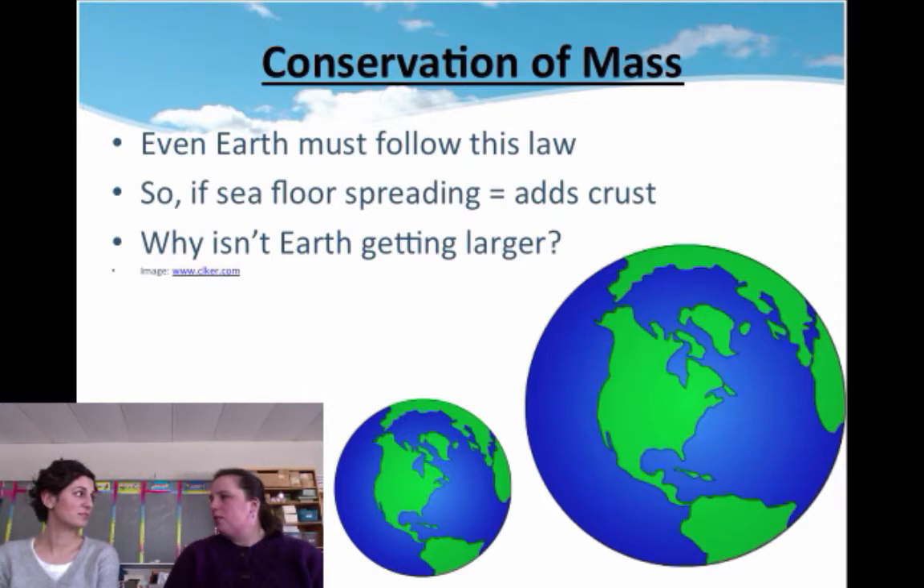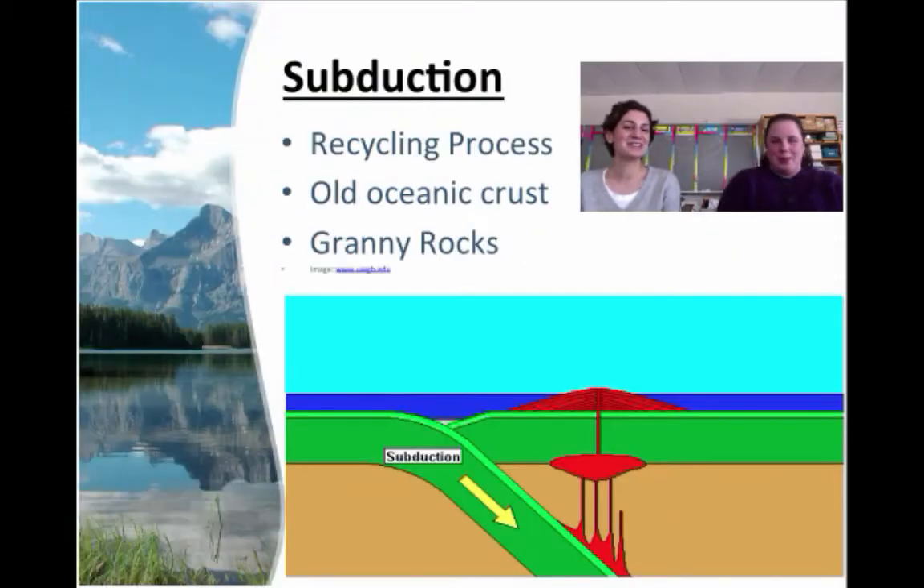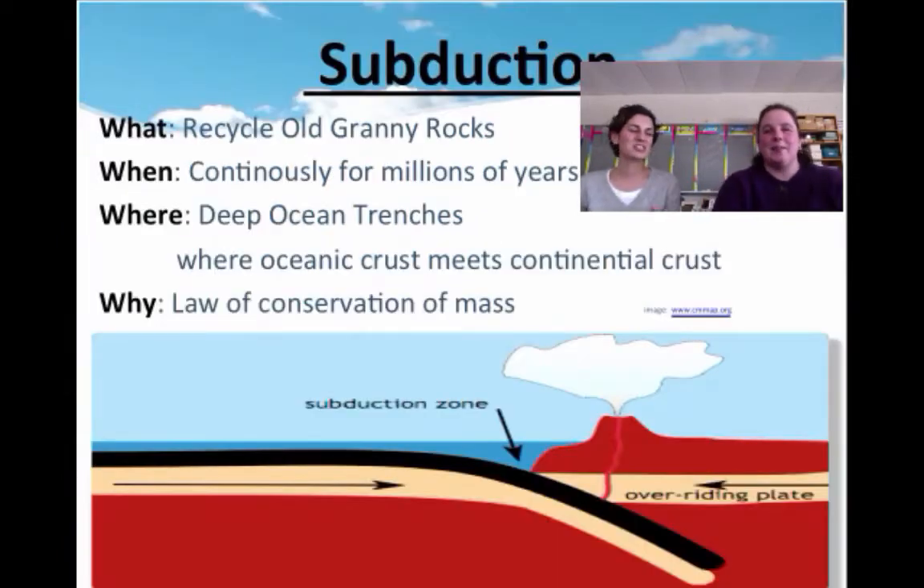No, the rocks had to come from somewhere. So it is a recycling process. Old oceanic crust — we like to call them granny rocks because they're old. So the granny rocks are the old oceanic crust. Subduction is when the old rocks go away, because we made new baby rocks at the mid-ocean ridge.